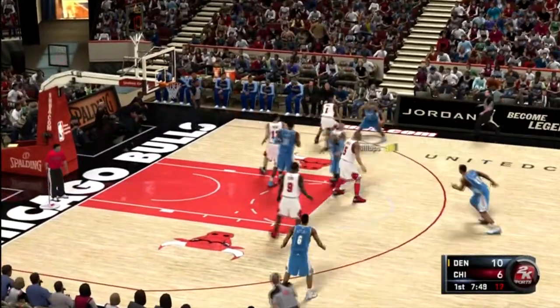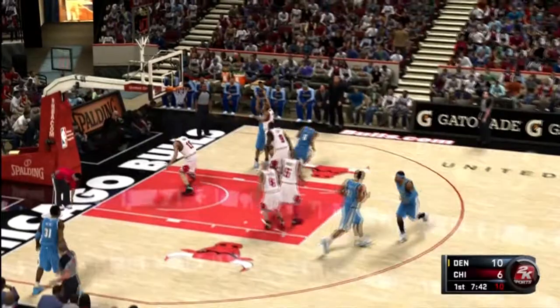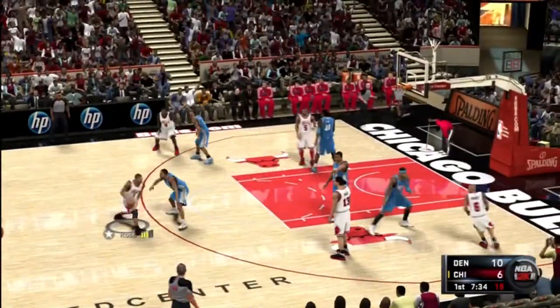Billups. He's covered by Rose. Billups — no good. Bulls trail by four. Pass to Rose — the dump off.